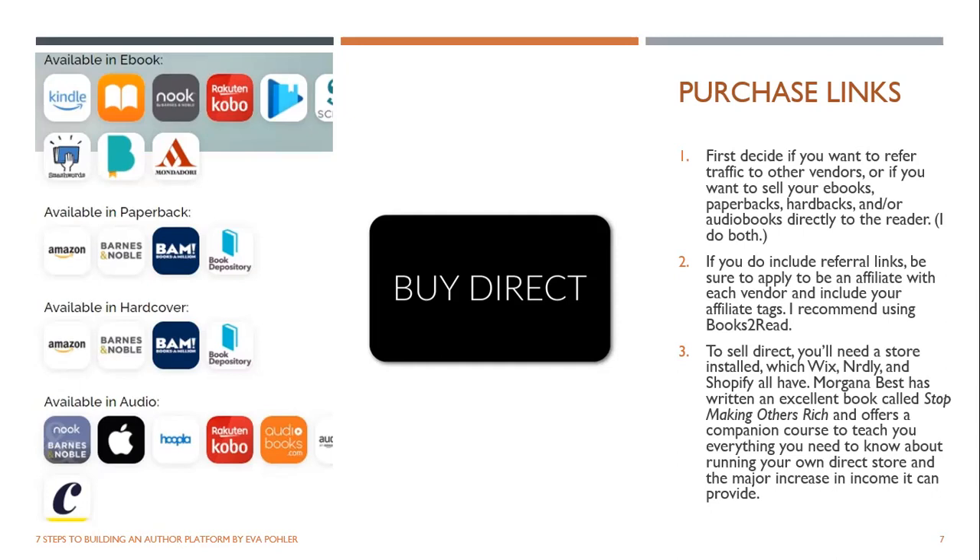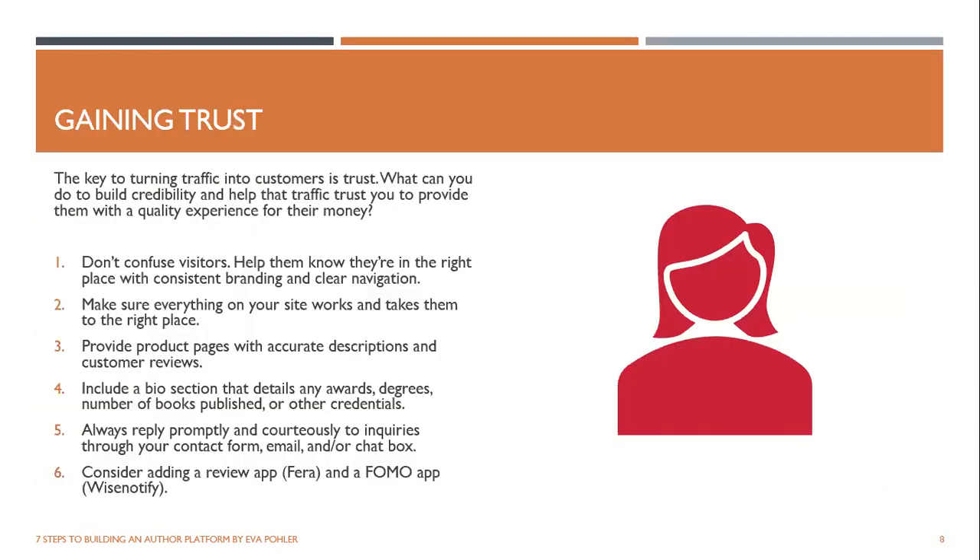Back to selling direct: you will need a store. I already showed you the one integrated with Wix. Nerdly has one too. Shopify is the one Morgana Best uses and everyone raves about. Another wonderful thing about selling direct — you know how Amazon pays you like 60 days after the sale? When you sell direct, you get paid throughout the month. Wix pays me almost every day. It's nice having money coming in all the time, especially if you need cash flow before a big royalty payout.